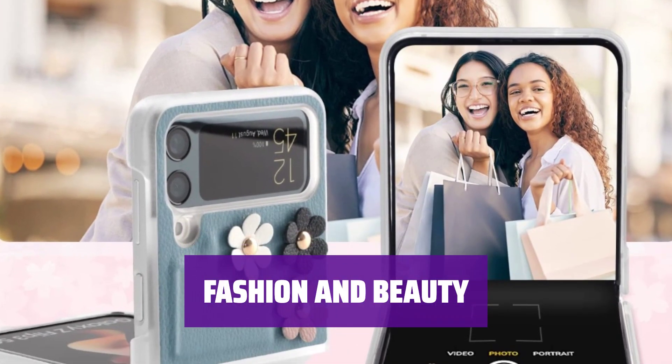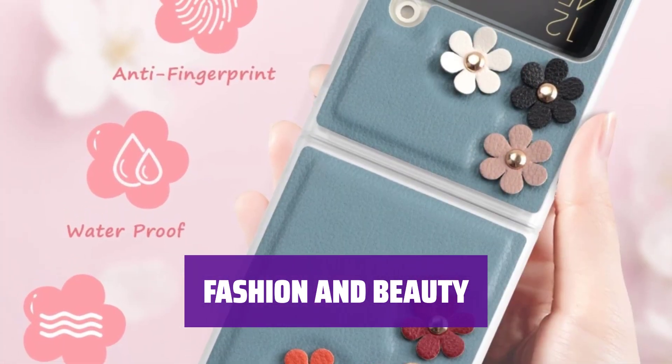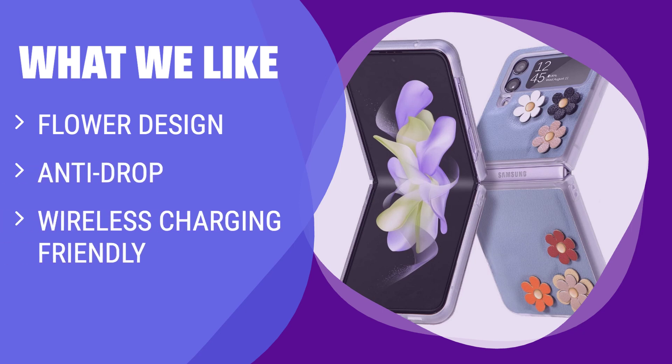The fashionable 3-dimensional flower inlay adds a lovely touch, perfect for stylish girls looking for an elegant and beautiful decoration for their Samsung Galaxy Z Flip 4 5G. What we like: If you like fashionable and beautiful designs, anti-drop protection, and compatibility with wireless charging, you should consider this cute case.